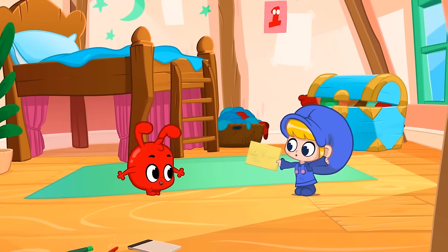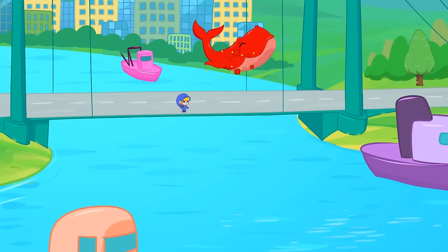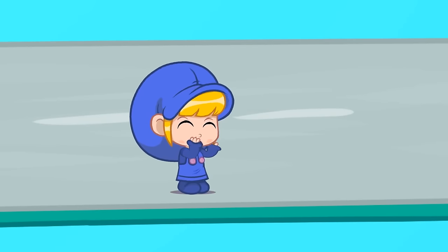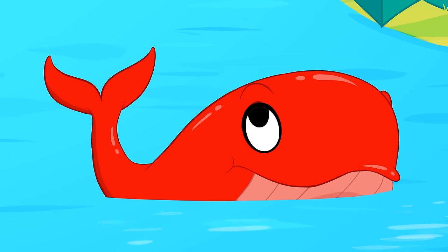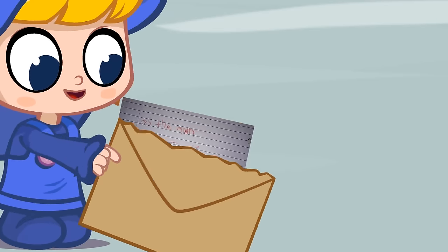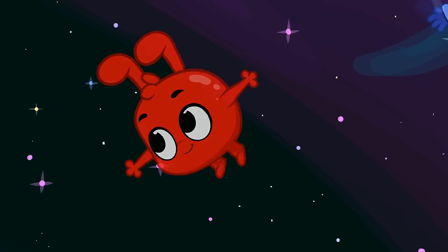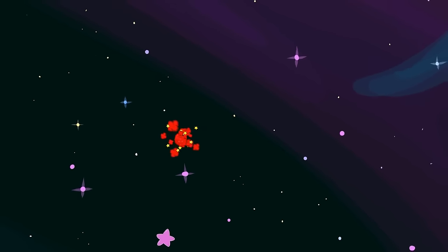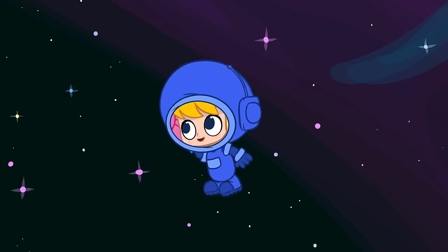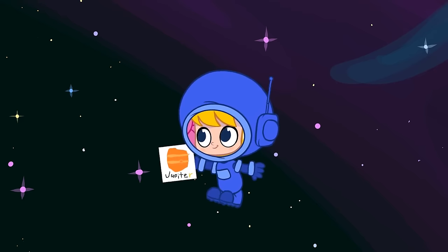I don't think the next one will be bigger than a whale because there are no animals bigger than whales. Morphle, look. Jeremiah drew you as the moon. This is the biggest you have ever been, Morphle. But there's one step bigger. Chris drew you as the planet Jupiter. That's the biggest planet in our solar system.